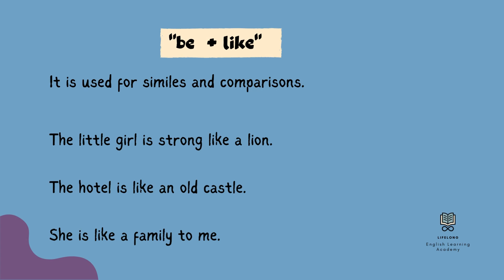The third use of 'like' is with a be verb. This usage has two meanings. The first one is the same as I explained previously, which expresses similes and comparisons. For example: The little girl is strong like a lion. The hotel is like an old castle. She is like family to me.